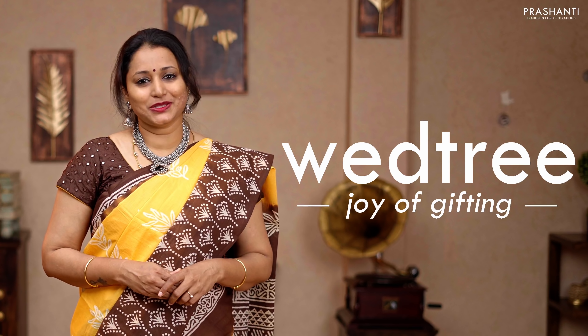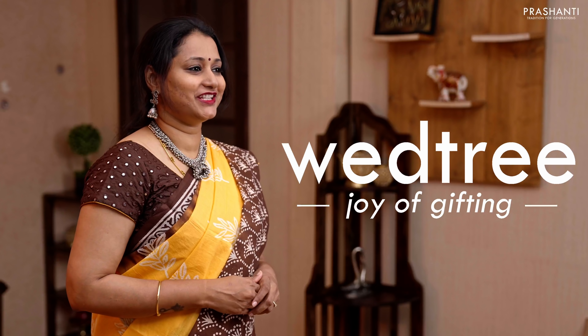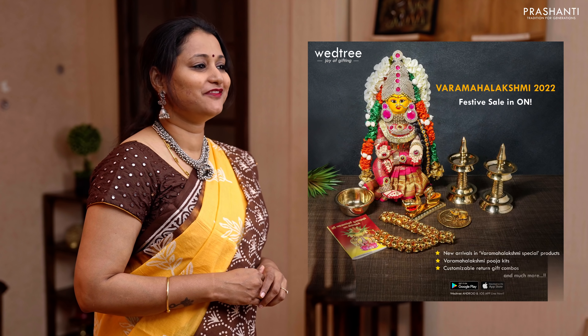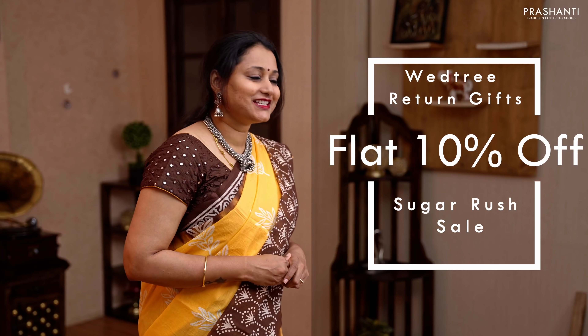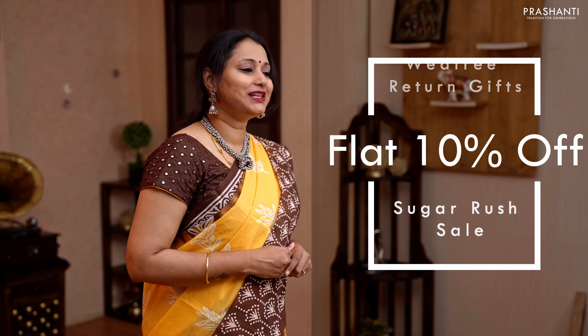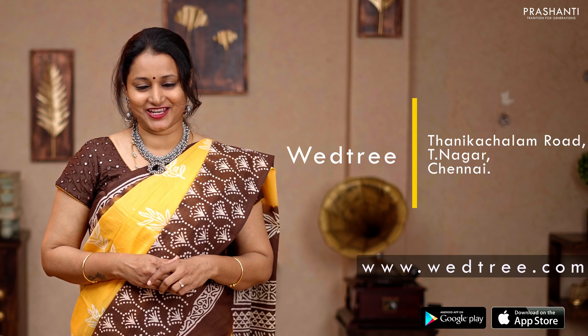We get a lot of opportunities to gift our near and dear ones. Vetri is a one-stop shop for all your gifting needs. This time we have come up with a lot of unique products for return gifts and puja utilities. The Sugar Rush sale is live now at Vetri — flat 10% discount is available across the website and at our store, located at Tanikachalam Road, T. Nagar, Chennai.